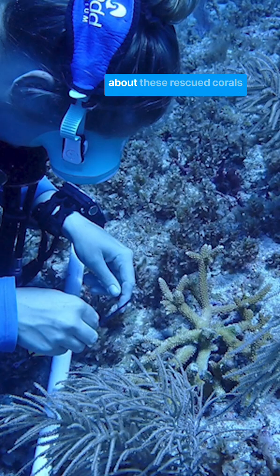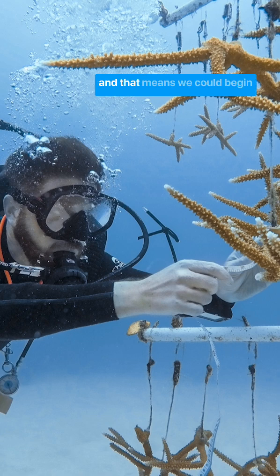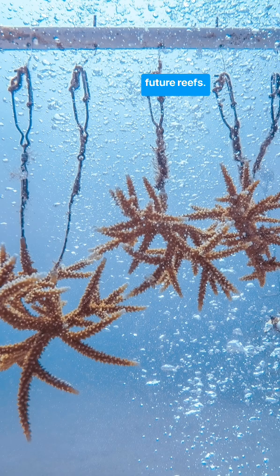We're especially excited about these rescued corals because if they survived the record 2023 heat wave while all the others died, they may be particularly heat tolerant. And that means we could begin breeding these corals to generate even more heat tolerant corals to restore future reefs.